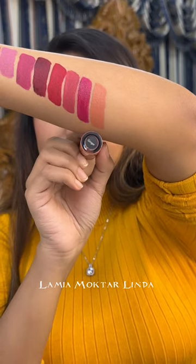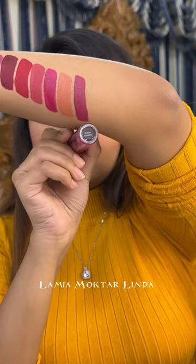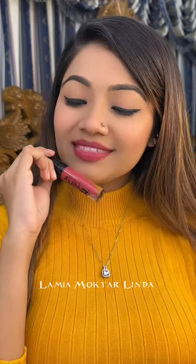This shade is called Ginger — it's a fair-toned, perfect nude shade. And the newest shade is Dust My Dreams. I am going to pronounce it correctly.